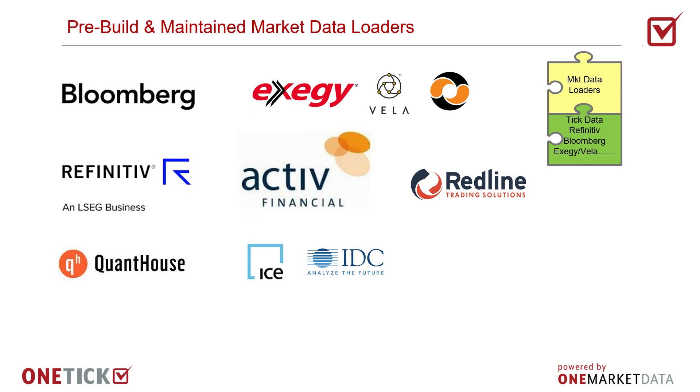As vendors upgrade their APIs, we upgrade our collectors to ensure that our customers continue to subscribe and process market data with low latency.